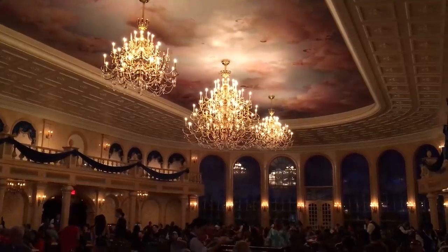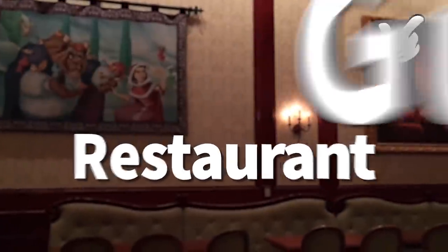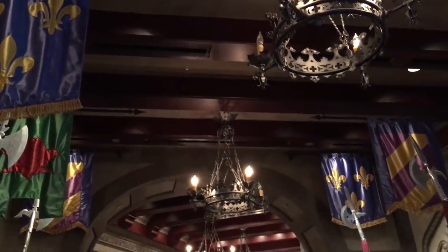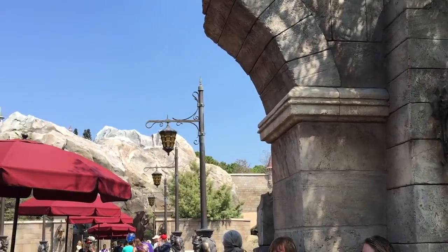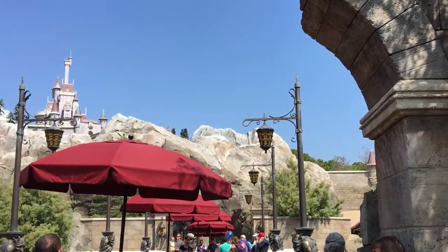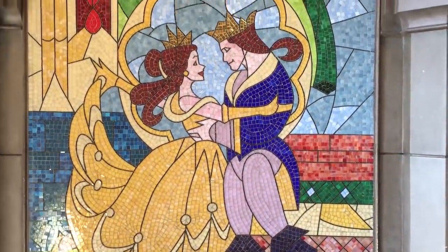First up, we have to talk about Be Our Guest Restaurant. This is in the Magic Kingdom — we have a whole video all about Be Our Guest because it is one of the most popular restaurants in Walt Disney World right now. This is the Beast's Castle, so it's inside the Beast's Castle. You can't see inside unless you have a reservation or you're going to eat there. So it's really, really fun to get inside and it's hard to do so.